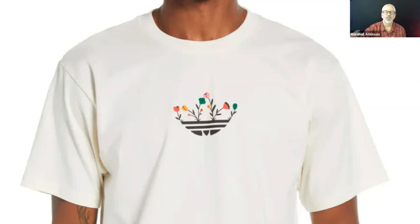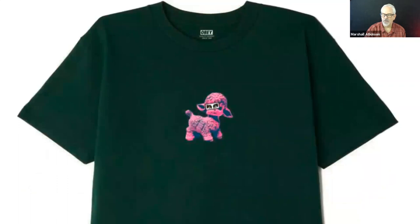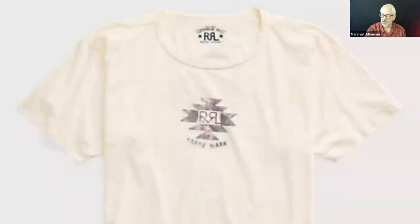Here's one from Obey — Shepard Fairey's line. And that little icon with the eyes, that's his trademark for Obey — that is Andre the Giant's face. Here's one from Ralph Lauren. Here's one from Nike for the Milwaukee Bucks, NBA — Giannis Antetokounmpo is my son's favorite player in the NBA. I actually saw this shirt at the Nike store on Michigan Avenue in Chicago about a month ago.